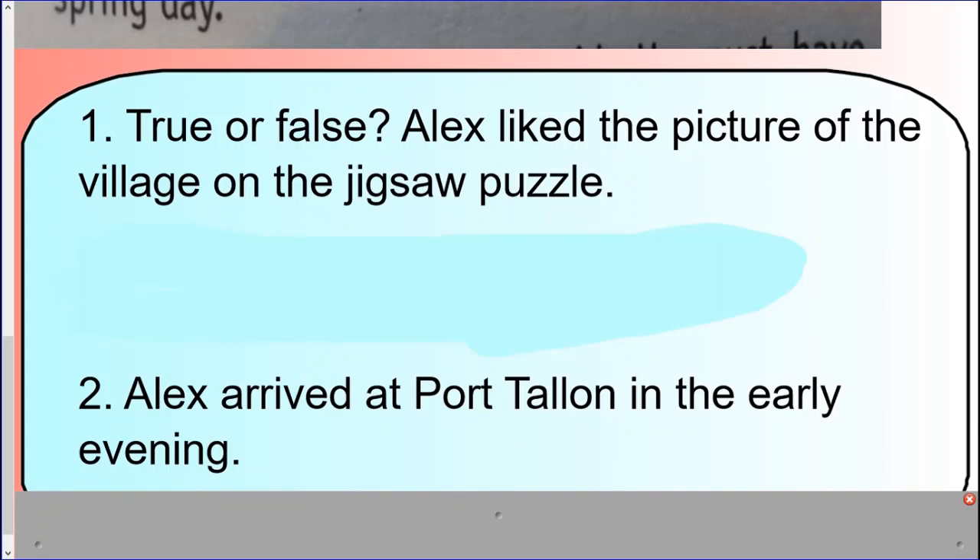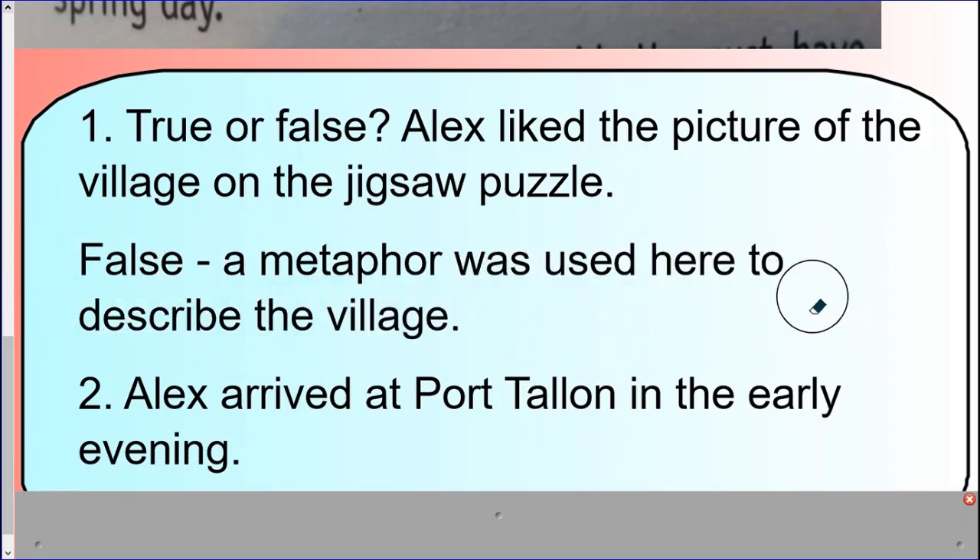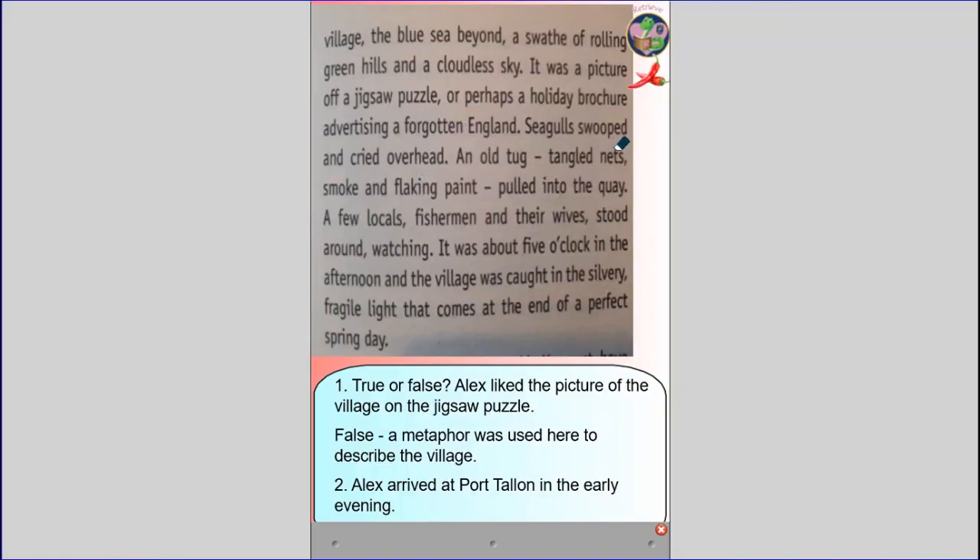Welcome back, Year 6 — shall we reveal the answers? Number one was false. A metaphor was used here to describe the village, so he wasn't actually looking at a jigsaw puzzle. The author is saying that the village is so picturesque it looks like a picture on a jigsaw puzzle — so they've used a metaphor. Question two was true, because he did arrive at five o'clock.